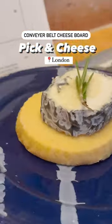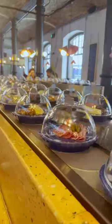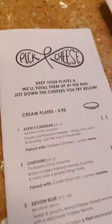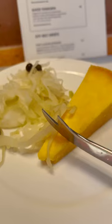Have you ever seen a conveyor belt cheese board? Recently we visited London and had to stop by the charcuterie lover's dream. There's a full wine list accompanying the menu that showcases which cheese pairs well with what, and each plate comes with a different type of cheese and a perfect pairing.